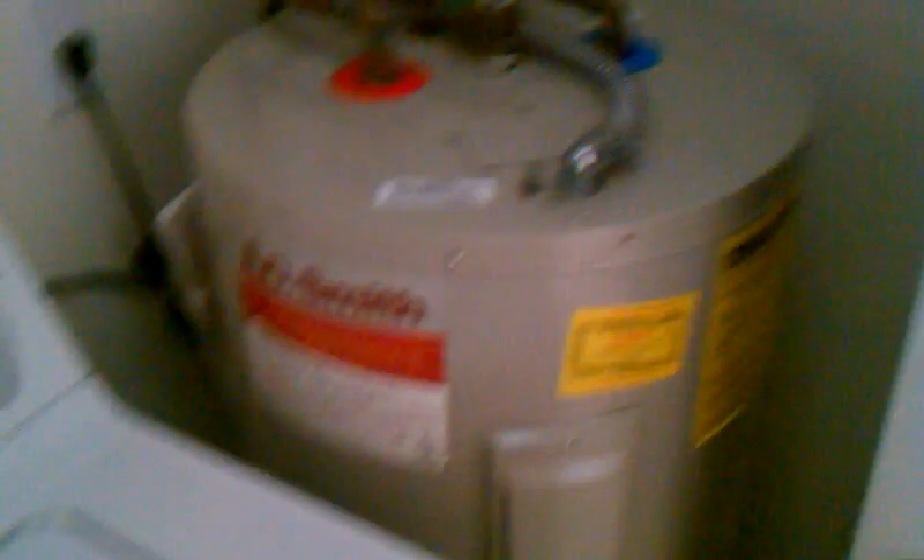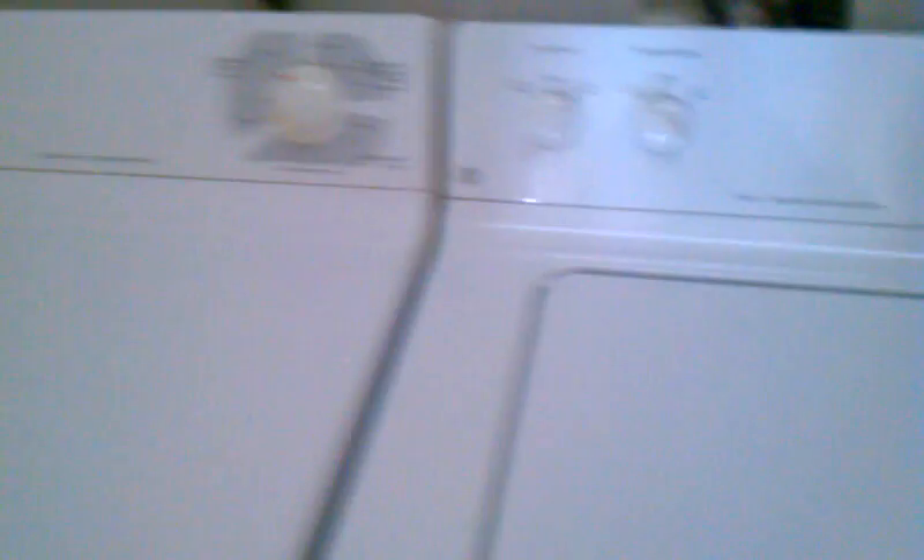Full-size washer-dryer — that looks awesome. And your water heater. It's a little dark in here as well. And the AC is a Carrier AC, which is awesome.